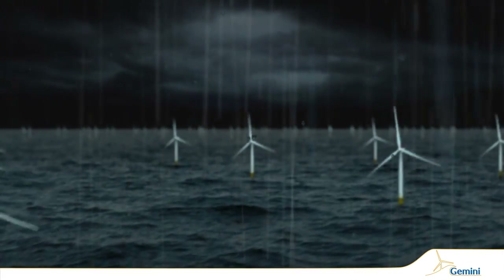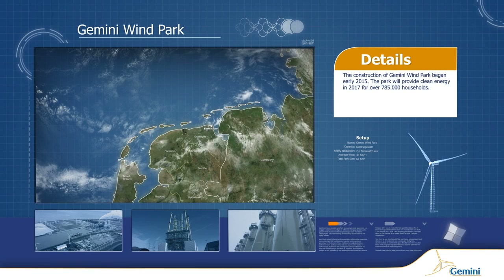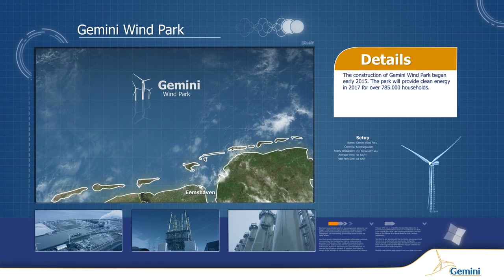The North Sea is home to some of the Earth's most powerful and persistent winds. In 2017, in terms of size and electrical output, Gemini will become one of the largest offshore wind parks in the world.